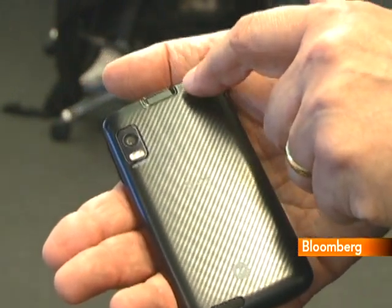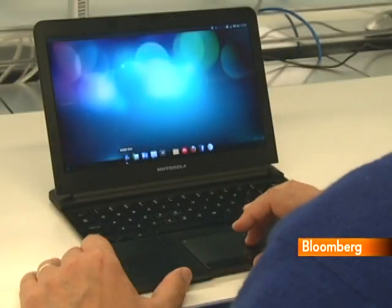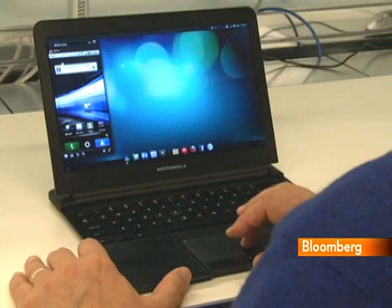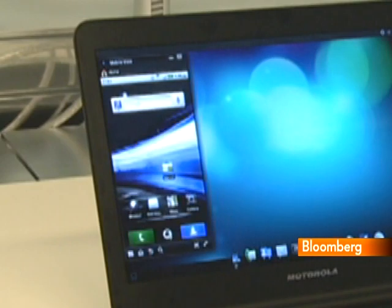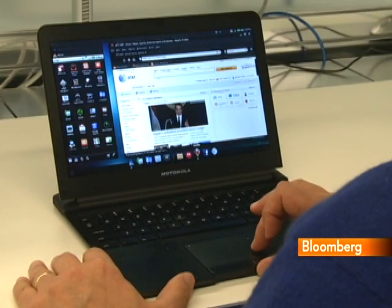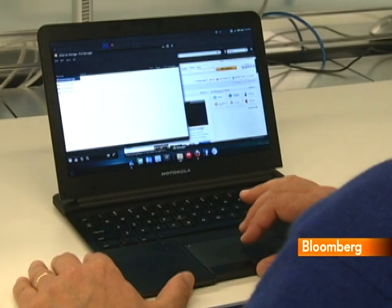But there are lots of nice, powerful smartphones out there these days. It's really the expandability that sets this one apart. Once the Atrix is docked, an on-screen replica of the phone gives you access to all its functions and apps. You can also surf the web with Mozilla's Firefox browser, while a rudimentary file manager lets you locate and navigate through information on the phone as if it were a PC.